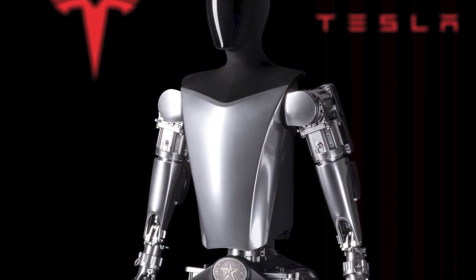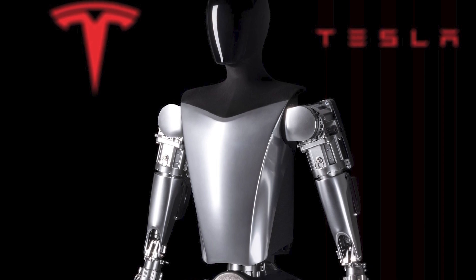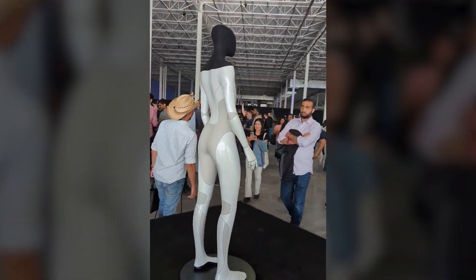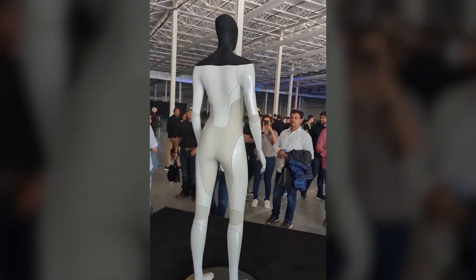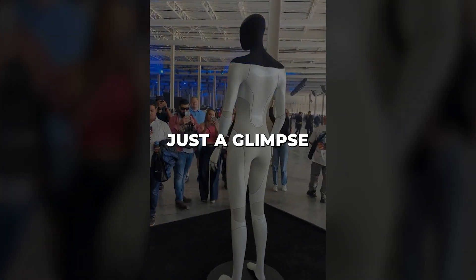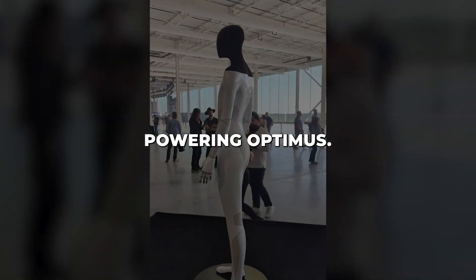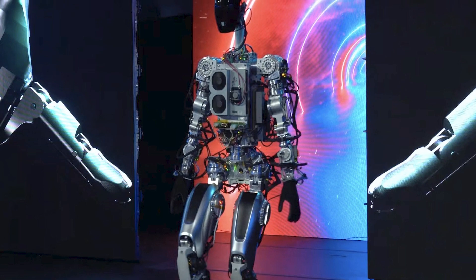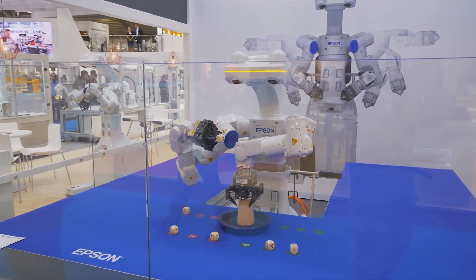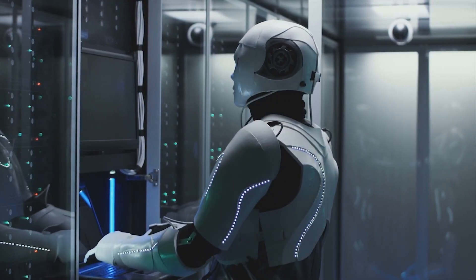Yet if any company can push towards that goal, it may be the relentless innovators at Tesla. Their successes in electrification and autonomous driving prime them to lead the robotics revolution too. The remarkably organic prototype reveals just a glimpse of the technological wizardry powering Optimus. This humanoid robot may truly usher in a new era where capable AI assistants walk among us as helpers, collaborators, and even friends.